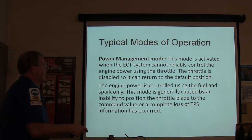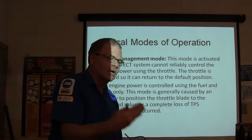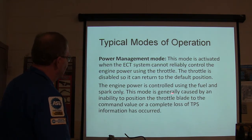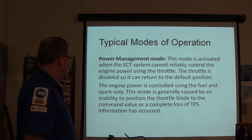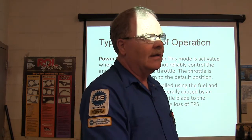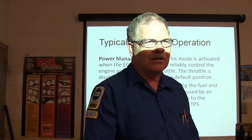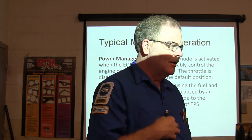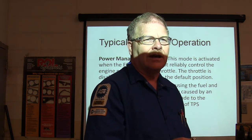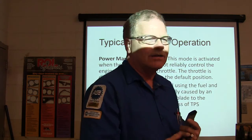Power management mode: activated when the ECM can't reliably control engine power using the throttle. The throttle is disabled so it can return to the fault position — it's spring-loaded, but the engine controller closes it during operation with the same pulses that open it. Control is then by fuel and spark only. This is generally caused by inability to position the throttle blade to the commanded value or complete loss of TPS information. Back in the late 90s, some Mitsubishi/Chrysler cars used fuzzy logic: if the driver had cruise control on going up a hill, the system would factor in that they probably didn't want a downshift and avoid it.